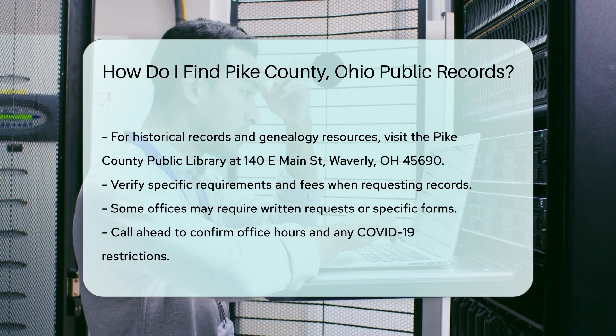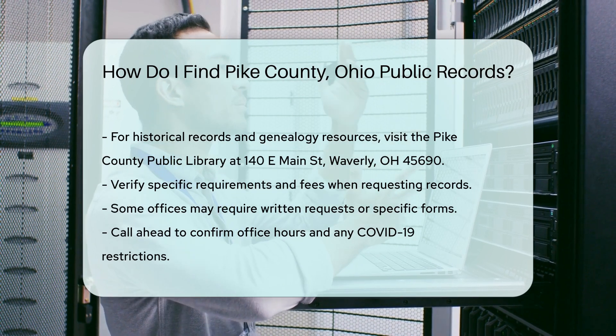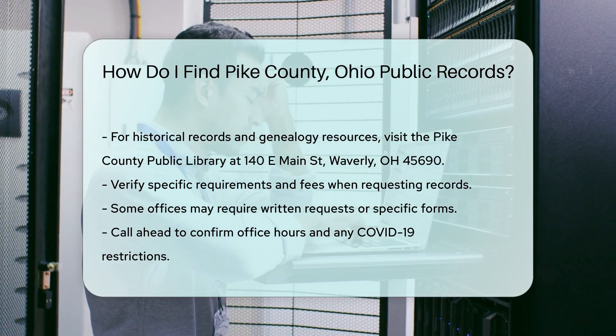When requesting records, always verify the specific requirements and fees. Some offices may require a written request or specific forms. It's also a good idea to call ahead to confirm office hours and any COVID-19 restrictions.